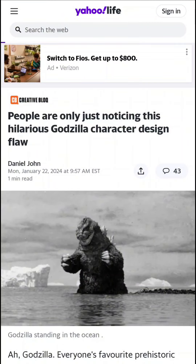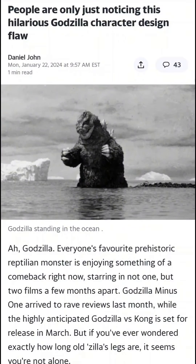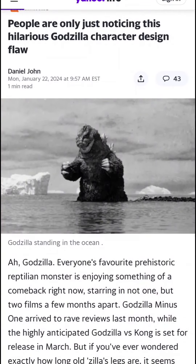Hey guys, Shaquille Yeager here. Just wanted to make a quick little video on something a little bit random that I just found on my Google feeds. This right here is from the website Yahoo Life, and this thing is called 'People are only just noticing this hilarious Godzilla character design flaw,' posted by Daniel John on Monday, January 22nd. I'm just here to read this and see what it's all about.